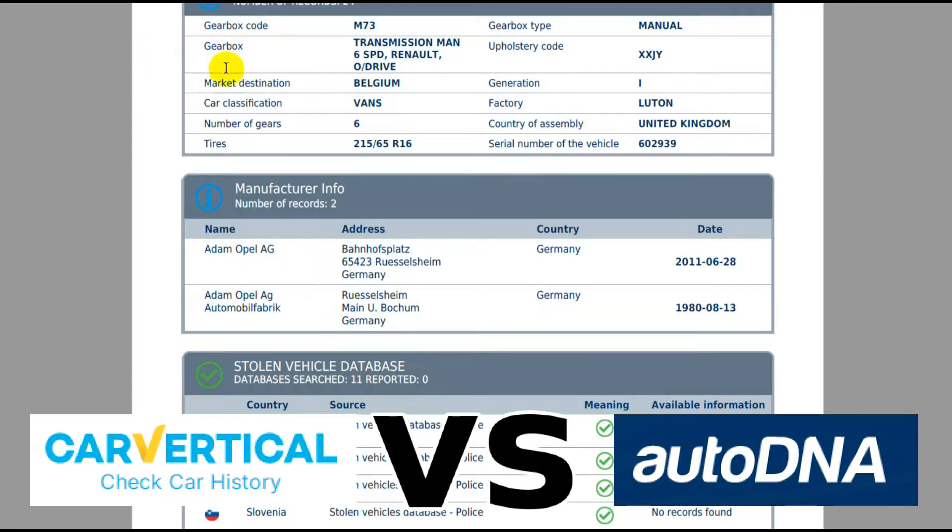This is what I mean about the detail AutoDNA gives you — the upholstery code, where it was made, the serial number, tire size — all fantastic information. And the gearbox code I mentioned: six-speed overdrive. This is information you simply don't get in CarVertical.